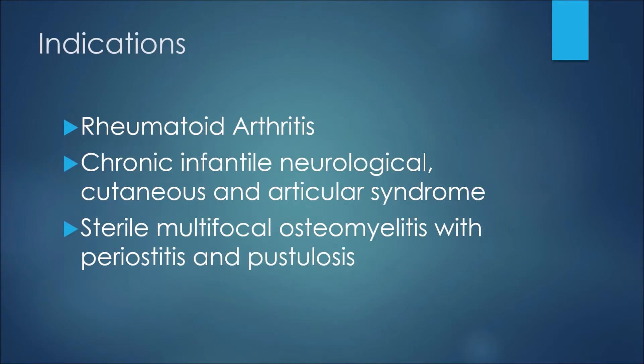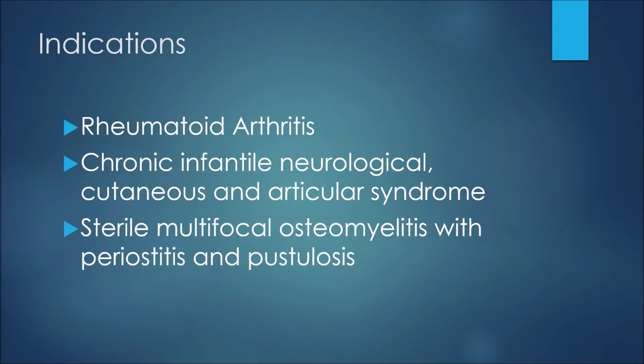In terms of indications, or reasons we prescribe this medication, anakinra may be used to treat rheumatoid arthritis. Patients with chronic infantile neurological cutaneous and articular syndrome may also use this medication, and finally patients with sterile multifocal osteomyelitis with periostitis and pustulosis would also use anakinra.